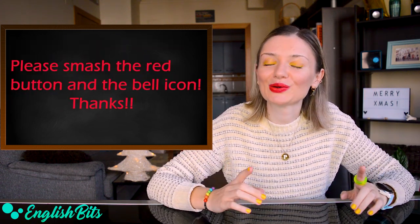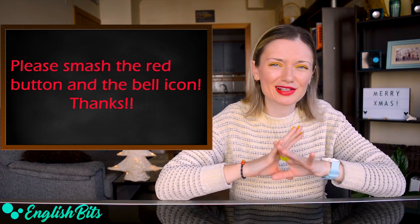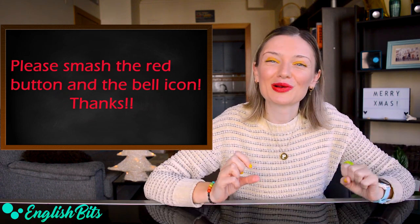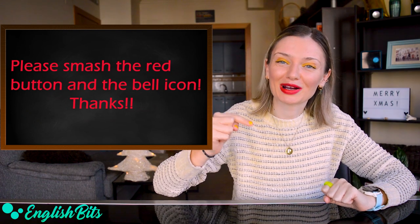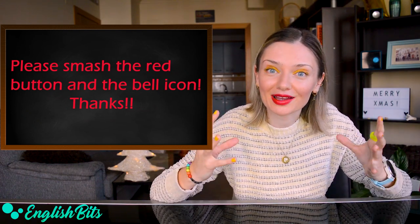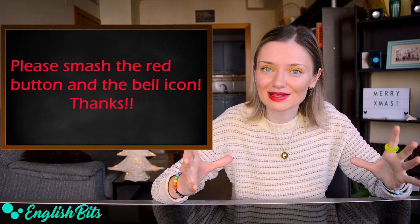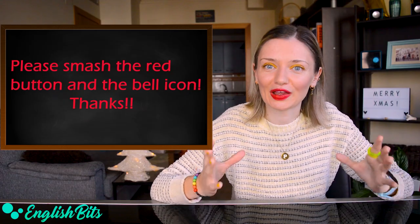Before we continue and learn 5 C2 phrasal verbs, just a super quick reminder: please smash that red button if you like my channel and hit the bell icon to get a notification. There is a weekly lesson waiting for you. Thank you.